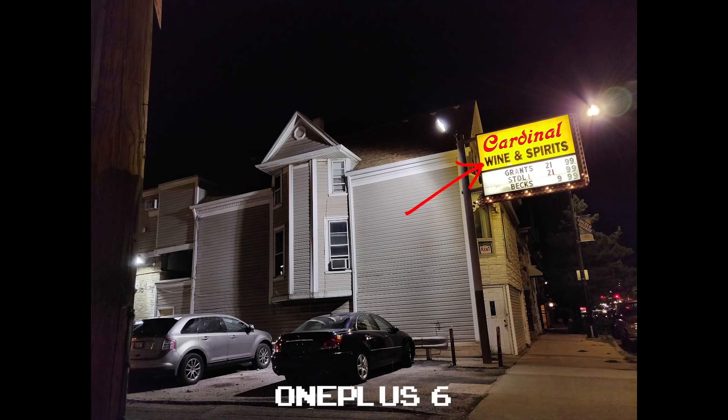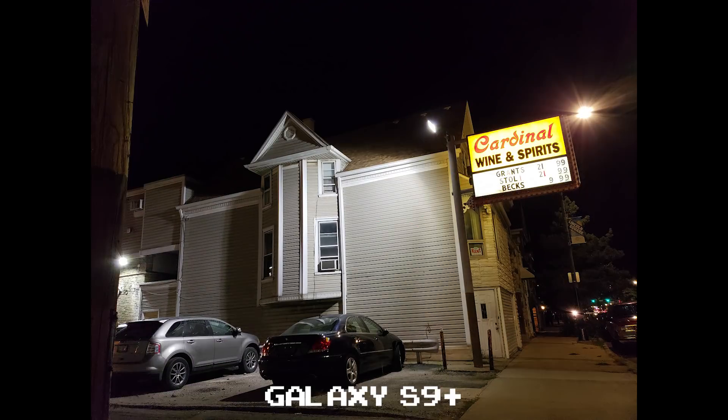Out of all four of these shots, the cardinal sign retains its yellow color better on the OnePlus 6 than the others. The Galaxy S9 Plus has much better clarity than the other two, but it overexposes the cardinal sign, turning that yellow almost white and turning the black lettering below it almost gray.